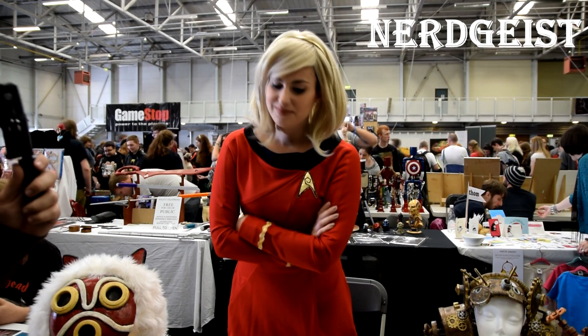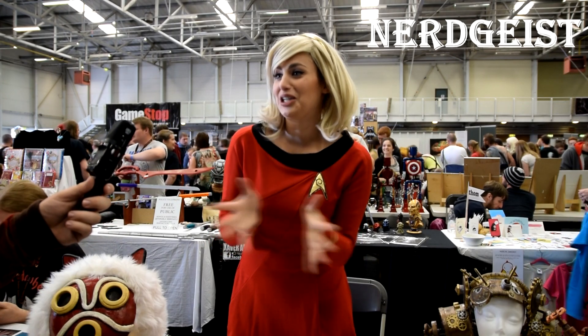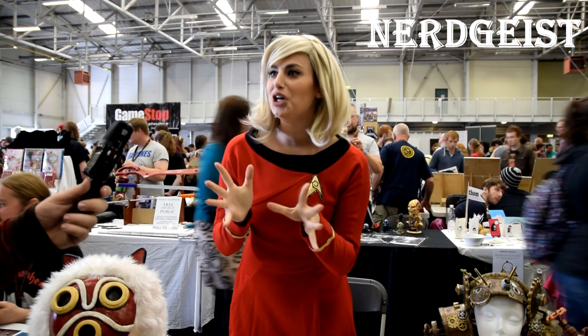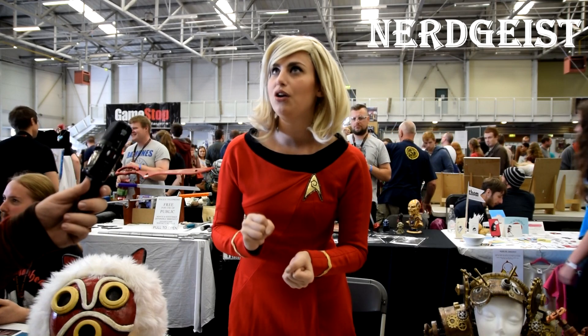Any costumes are you working on right now? Yes, I'm actually leaving here in 10 minutes because I need to panic finish a costume. I'm working on Jinx from League of Legends. I need to go home, get some more coats of spray paint on and then finish that hopefully tomorrow.